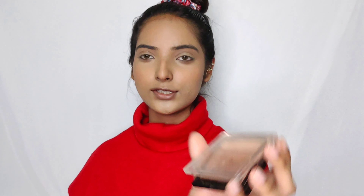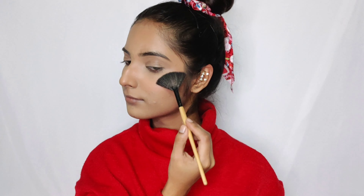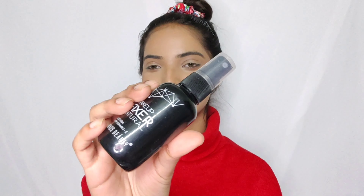For my blush I'll be using this Makeup Revolution blush — I don't remember the shade. I kept it very light. For my highlighter I'm using this Wizz Beauty highlighter palette — just a little touch. It is very chunky but you'll see how subtle it looks on the face. I'm setting all the hard work with this Swiss Beauty setting spray.